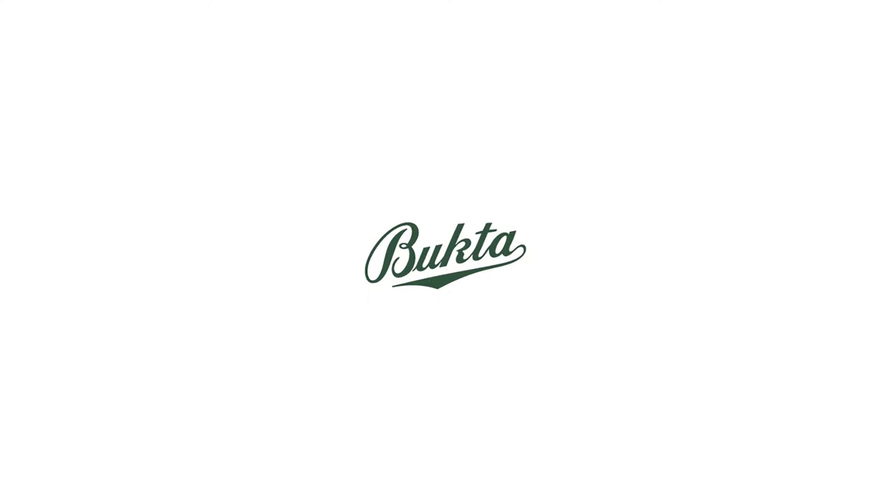Bukta was founded in 1879 as E.R. Buck & Sons in Stockport by Edward Buck. In its early days, it supplied durable clothing to soldiers in the British Army. It also supplied gear to football clubs, Nottingham Forest and Newcastle United. Bukta's short pants didn't rip, its shirts held their shape, and its colors didn't fade. By the 1930s, the company was using its well-known Flying Buck logo. Over the next half-century, it fitted dozens of top-flight clubs in Europe.